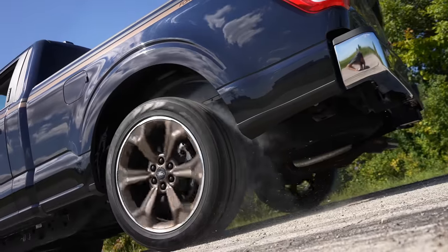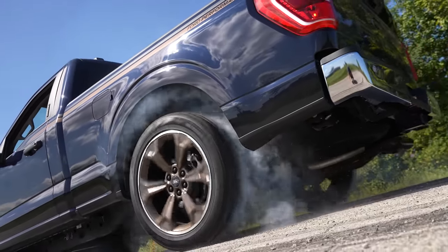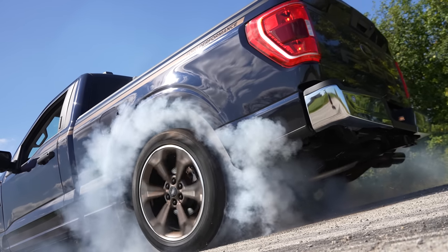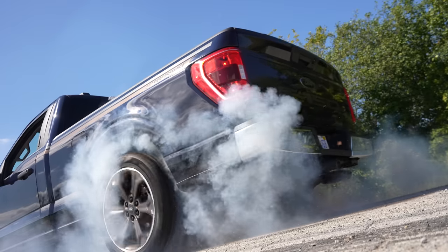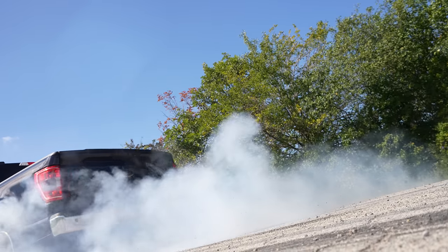And the most impressive part: three-year, 36,000-mile warranty on the package. That's on the supercharger. So if it wrecks your diff, if it wrecks your transmission, or if it twists your frame — that's maybe why they don't have the eight-foot bed. I believe that is covered under your normal warranty from Ford.